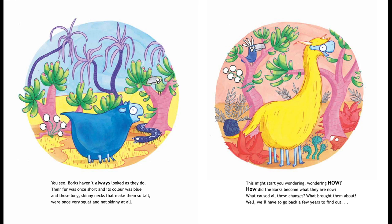You see, Borks haven't always looked as they do. Their fur was once short and its colour was blue. And those long skinny necks that make them so tall were once very squat and not skinny at all. This might start you wondering — how? How did the Borks become what they are now?